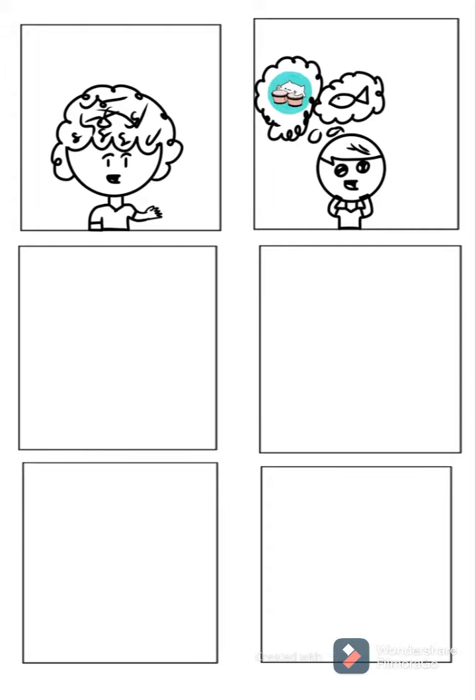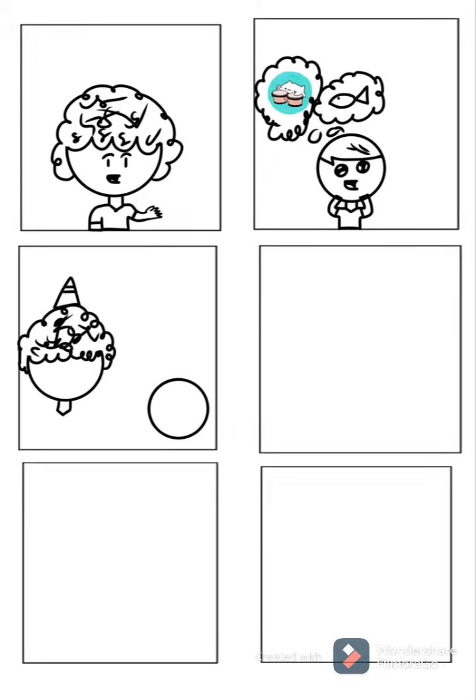And we are back with another speed draw. This is one of my most favorite comics to make. I don't know if it's funny, but to me, it is. So, yeah, a pointless comic. A kid named Timmy wants a cat and a fish for his birthday. His mom gets it. It's a catfish. Ha ha, very funny.